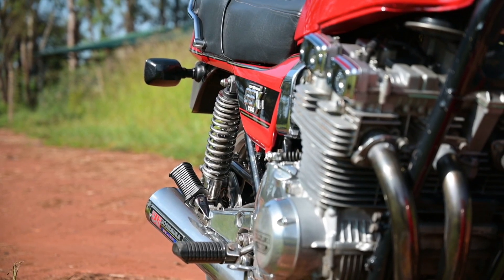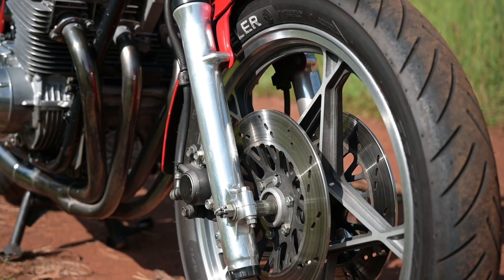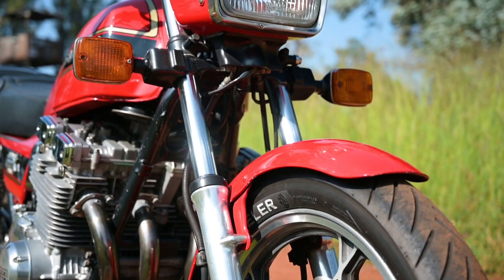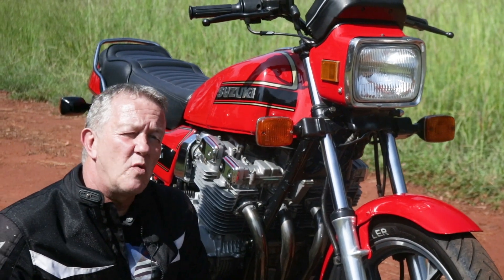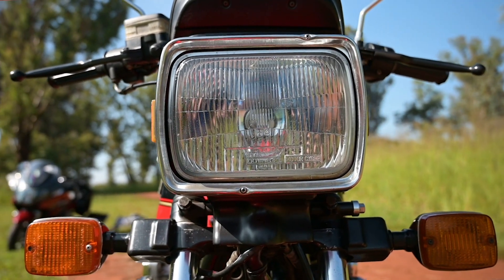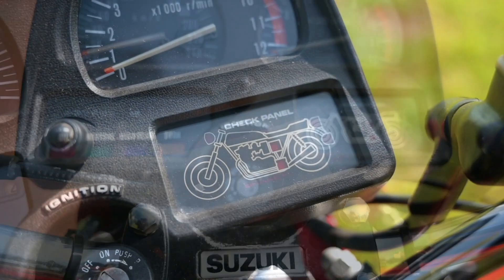The most interesting feature is up here — the front forks. At the bottom, never been seen before: damping. And at the middle bit here: air-adjustable suspension and spring preload. So there we go — infinitely adjustable front suspension. Behind this iconic square headlight is Suzuki's check panel, which they say was the first of its kind. All it really does is check if the bulbs are blown.